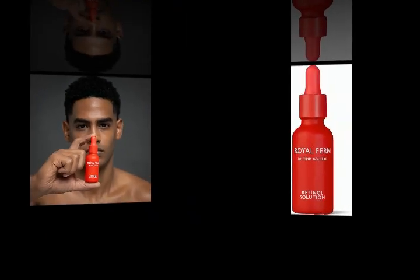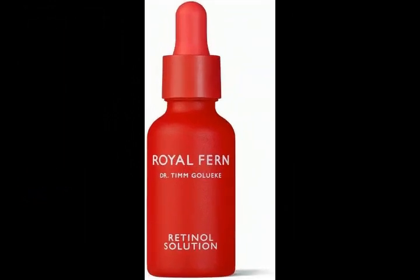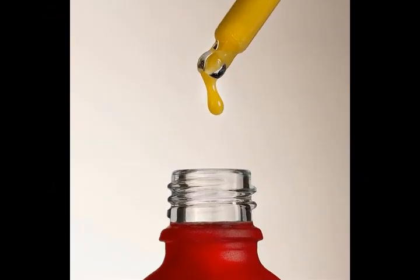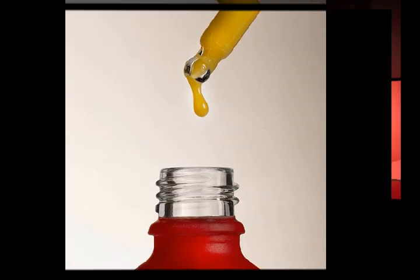30ml. A game-changing treatment for firmer, youthful-looking skin. This multitasking anti-aging serum combines firming retinol palmitate with brightening glycolic acid to visibly soften fine lines and wrinkles, even tone, smooth texture,